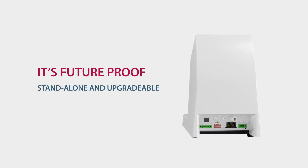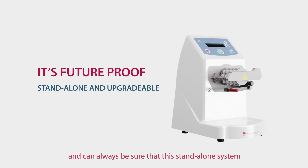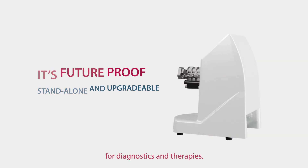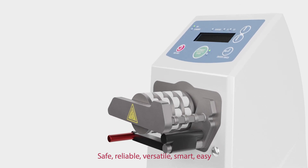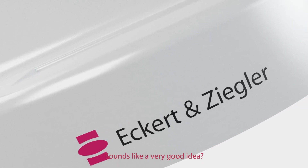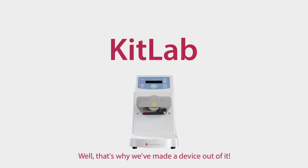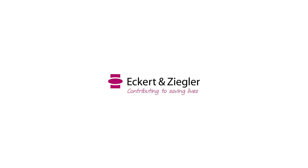KitLab is future proof. You can use it without a computer and can always be sure that this stand-alone system can be upgraded for further kit applications, for diagnostics and therapies. Safe. Reliable. Versatile. Smart. Easy. GMP compliant. Efficient. Future proof. Sounds like a very good idea — that's why we've made a device out of it. KitLab will change the way you work. Just contact us and begin with it now.